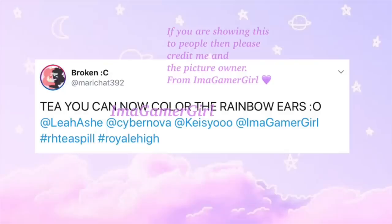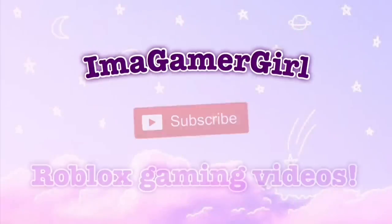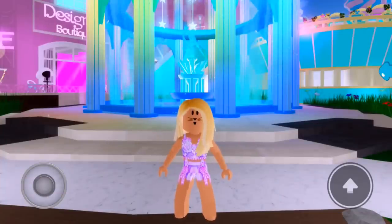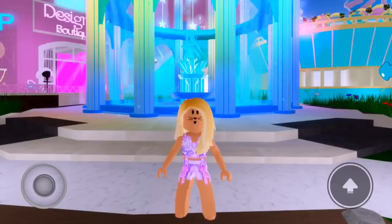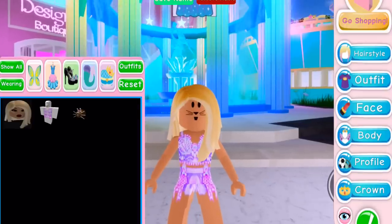Hello gamers! There has been a new update to Royale High. As you saw from those tweets by marichat392 and cookie_sugars, you can actually customize accessories that used to be non-customizable, meaning that they had a set color. So if you come into dress up, first of all there are loads of new content.